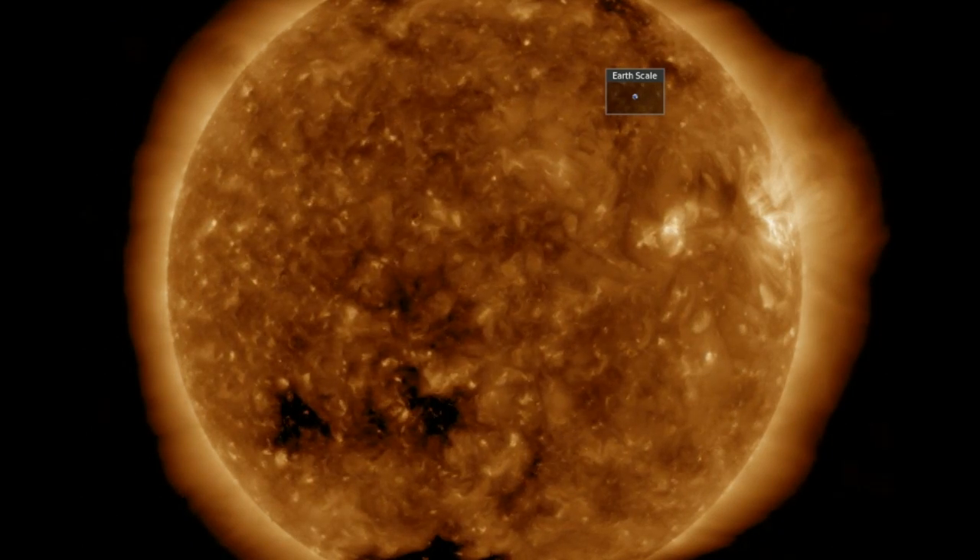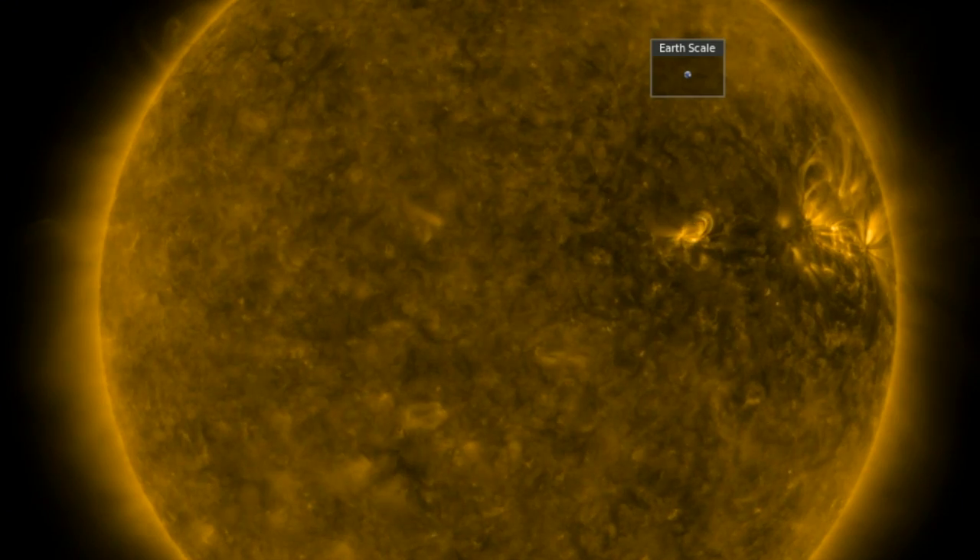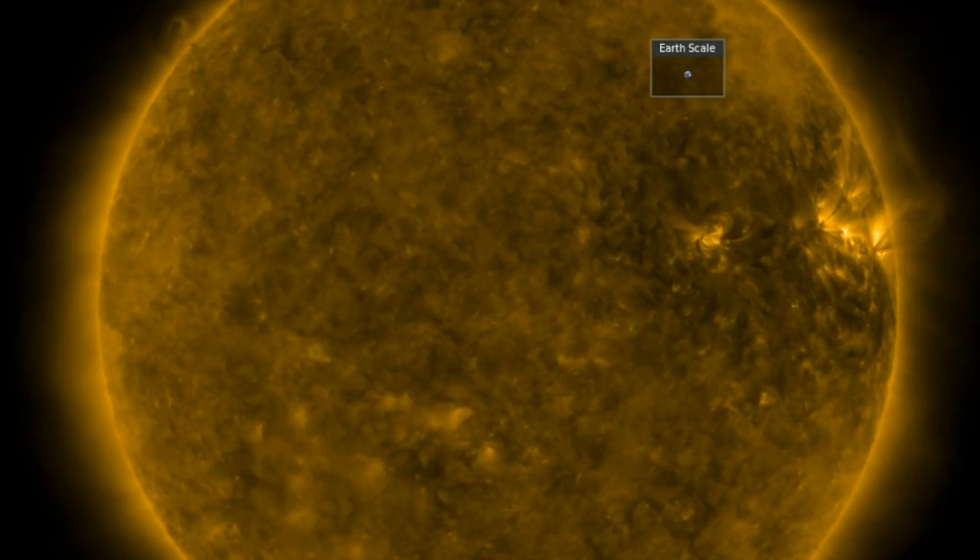We do have a coronal hole on the south entering Earth-facing position. Once that active region up north does indeed depart the Earth-facing half of the sun, you can see we're going to be right back to a blank circle.